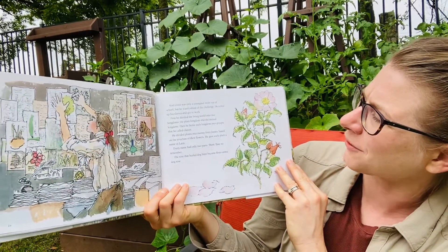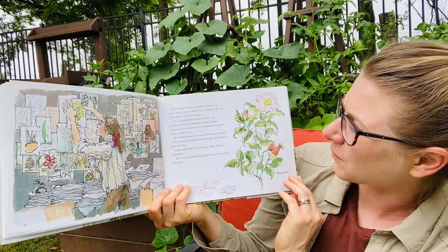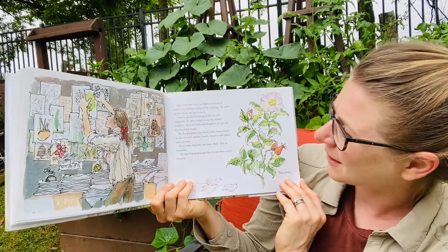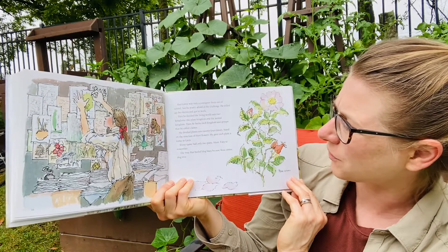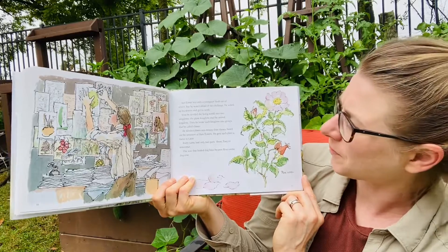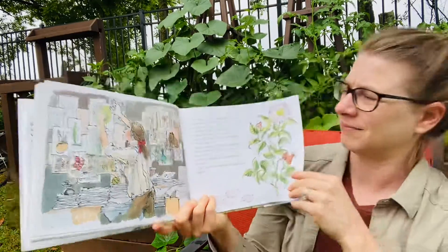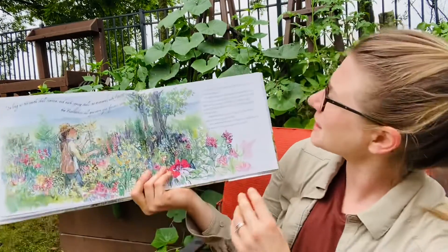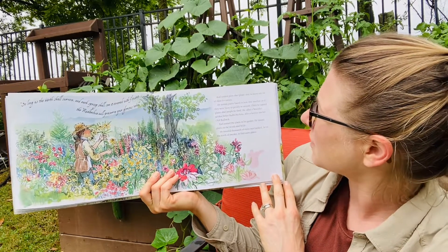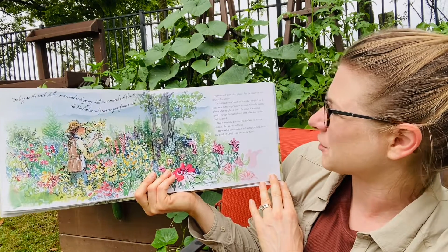Carl Linne was only a youngster fresh out of school, but he wasn't afraid of challenge. He rolled up his sleeves and got to work. First, he divided the living world into two kingdoms: the plant kingdom and the animal kingdom. Then he broke each kingdom into groups that he called classes. He divided plants into 24 classes based on the structure of their flowers. He gave each plant a name in Latin. Every name had only two parts — short, easy to remember. The rose that healed dog bites became Rosa canina, dog rose.